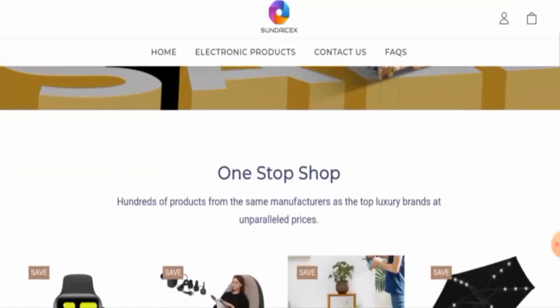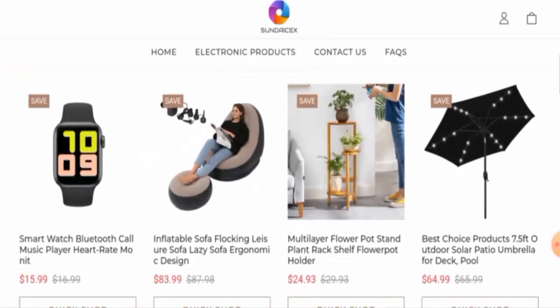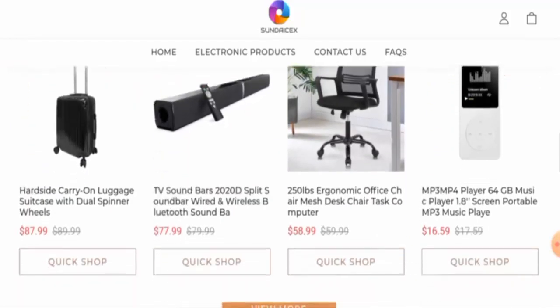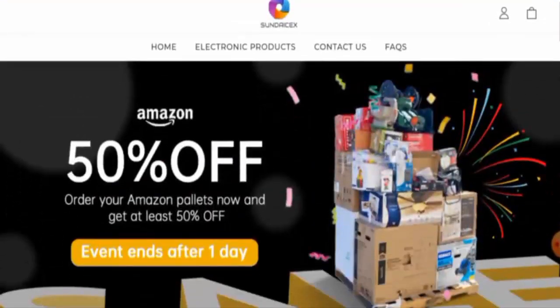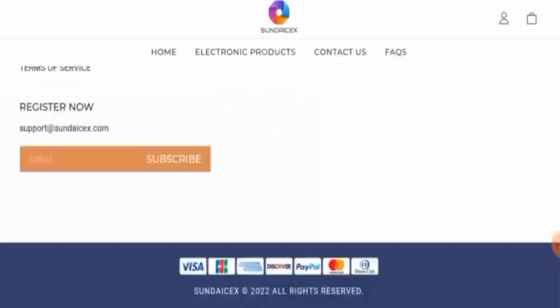This is an e-commerce site which offers electronic products, accessories, home decor products, and many more items. If you're interested, you can visit their official site. They have given discounts — currently the products are on sale with up to 50% off, so you can check this out.